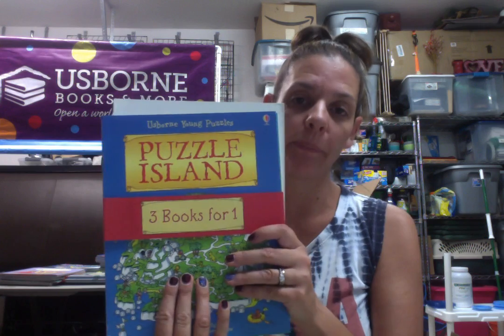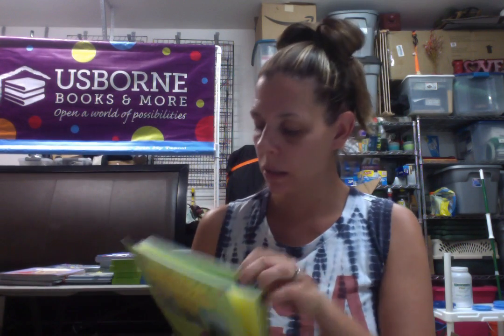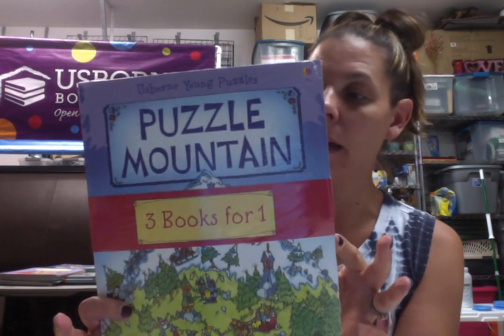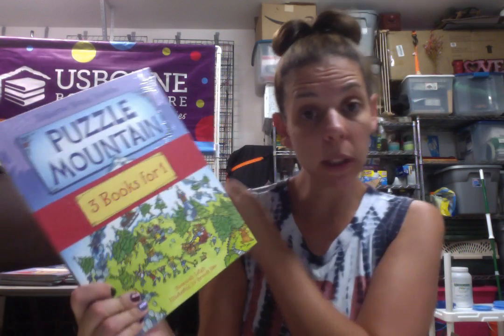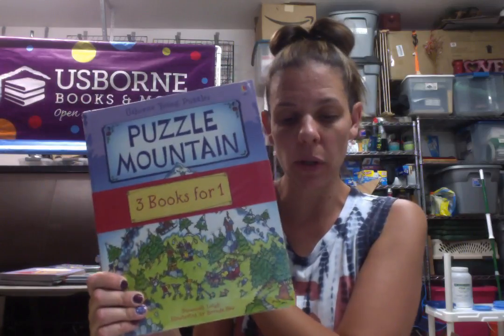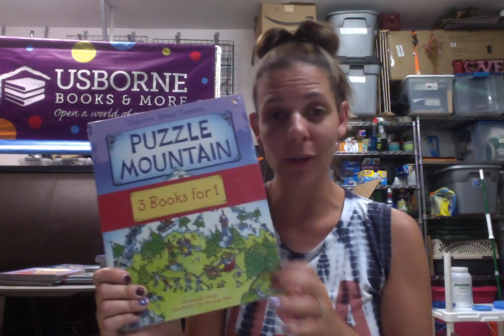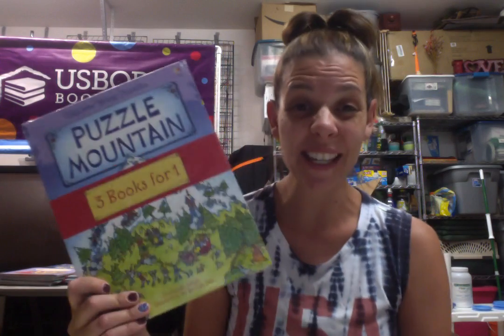So we have the puzzle island, ocean, and jungle, and then this one is mountain, farm, and puzzle train. These are really great — they're fun, but they're also great for learning skills on how to accomplish a task and deal with difficulties and challenges.